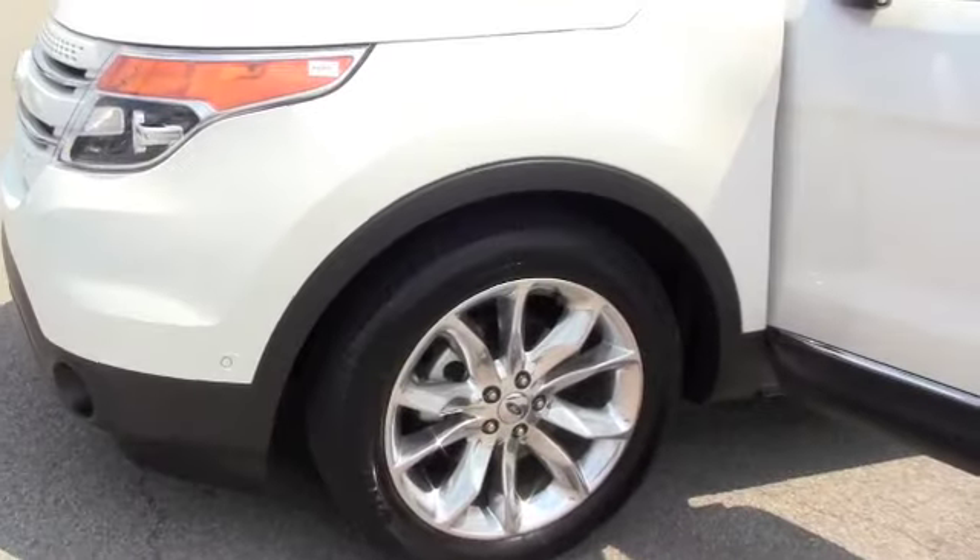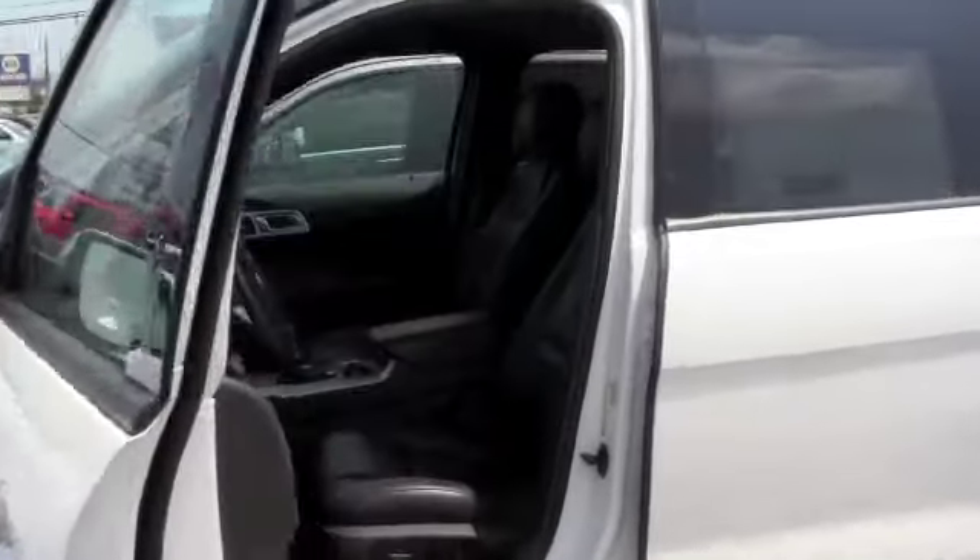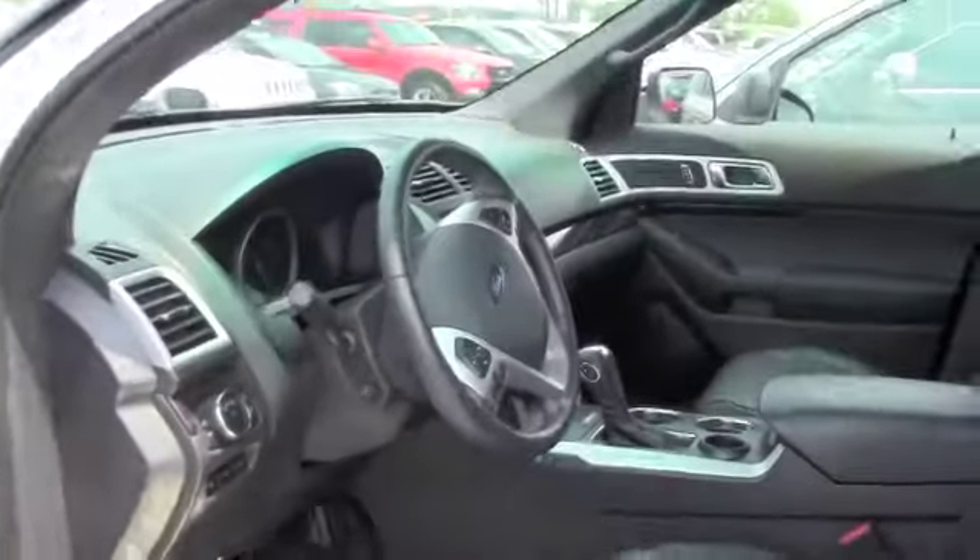Brand new tires, you have the Ford chrome rims, absolutely amazing vehicle, clean inside and out, very well taken care of.